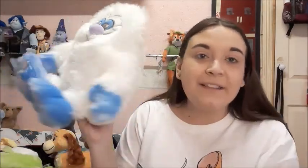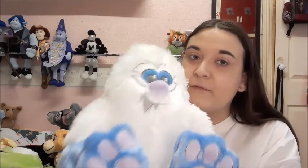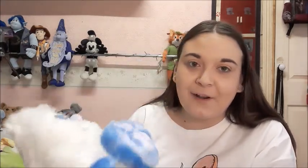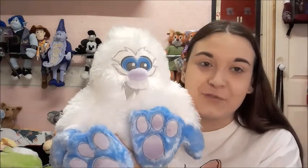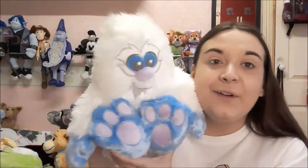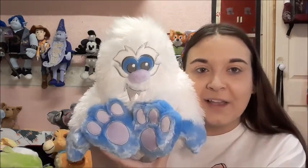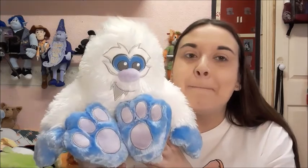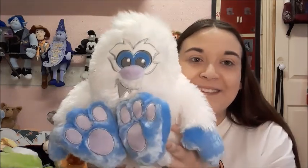Then we have the Yeti. I have no idea where he's from exactly — I know he's part of a ride or attraction, but I've never been to a Disney park. It's my dream to go but I haven't been yet. Please let me know which ride he's from! I just thought he was adorable so I had to have him.